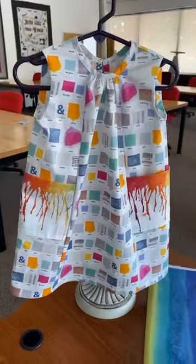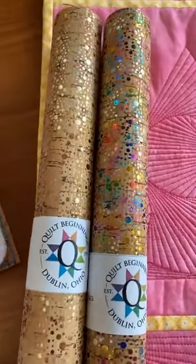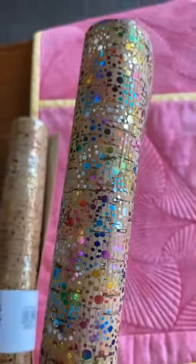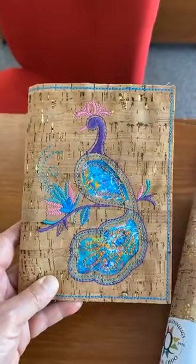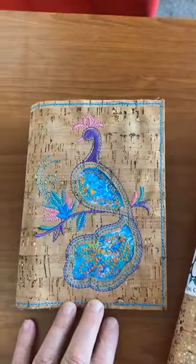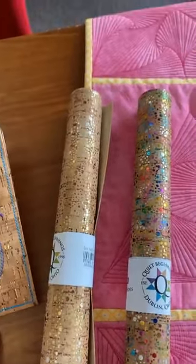A couple of other things we got in — this new cork! The girls went crazy for it. Yes, it's sparkly. Pam, Joyce, Libby, Jill, Lisa — I think everybody loved it. It's a great cork. If you're interested in taking Pam's OESD reverse appliqué cork notebook class — it's a ten-dollar class on our website, a video class you can take at your leisure. It could be a wallet, a checkbook cover — anything you want it to be.